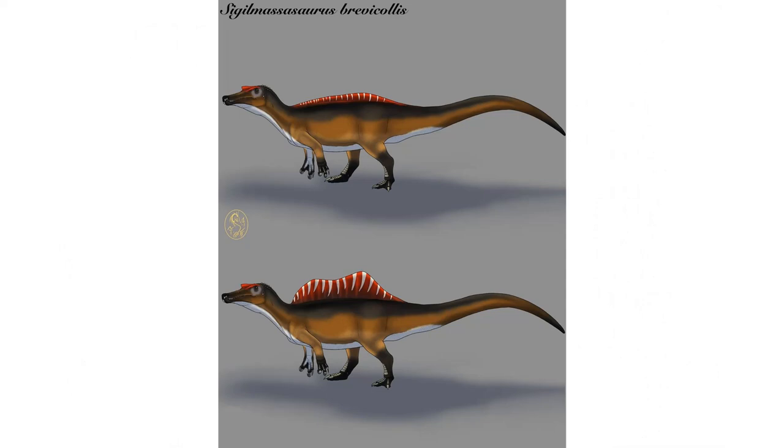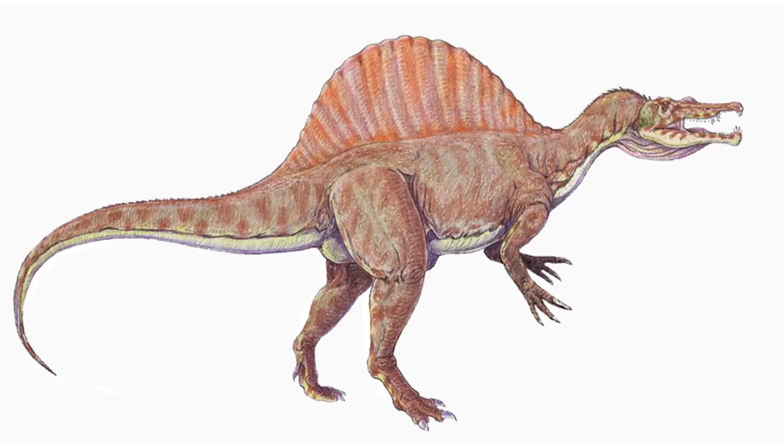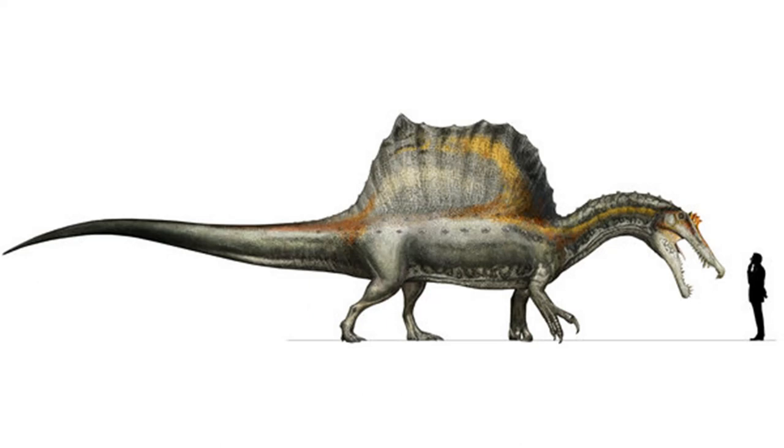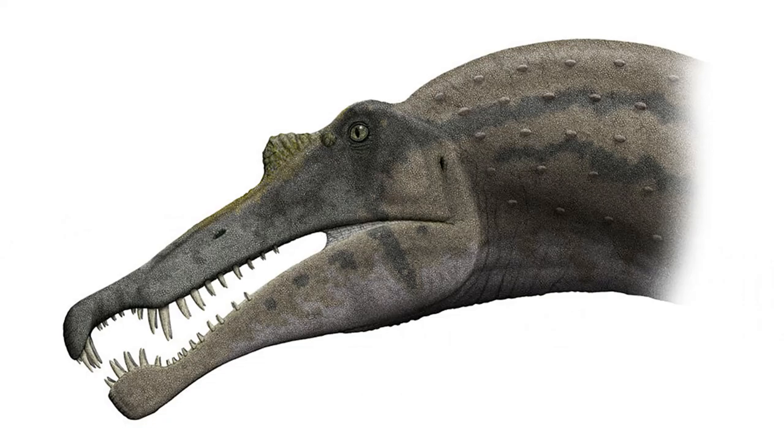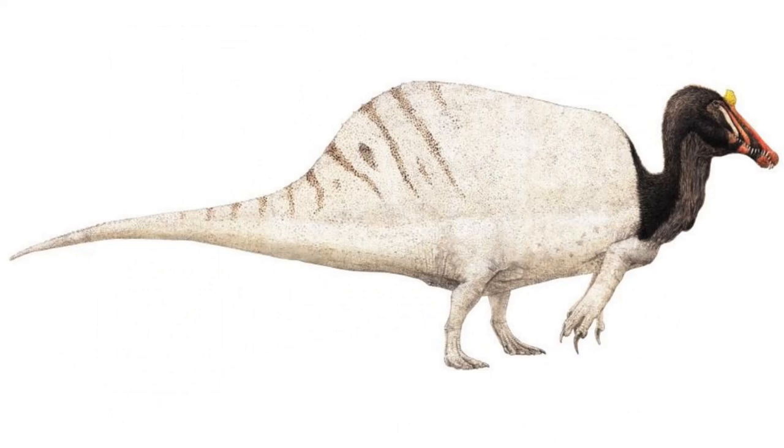One defining feature of both genera — at least for Spinosaurus — is the large sail on the back, which has evolved in depictions from a half-circle shape to being shorter, flatter on top, and curving inward. Another defining feature is their incredibly thin, crocodile-like snouts with a signature notch near the front and a small crest. This skull was attached to an incredibly long neck thought capable of curving backwards like a pelican to strike prey rapidly. Both also likely had a large claw on the first finger, like Baryonyx, to help catch fish.